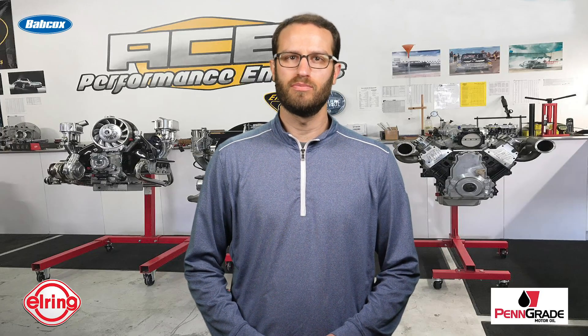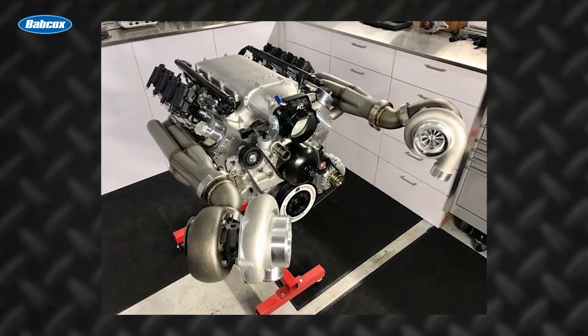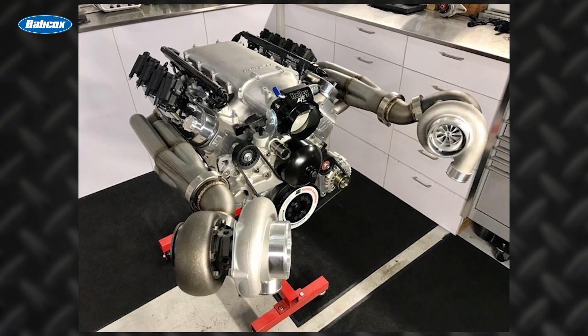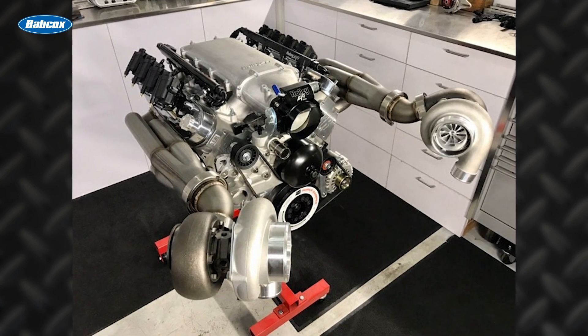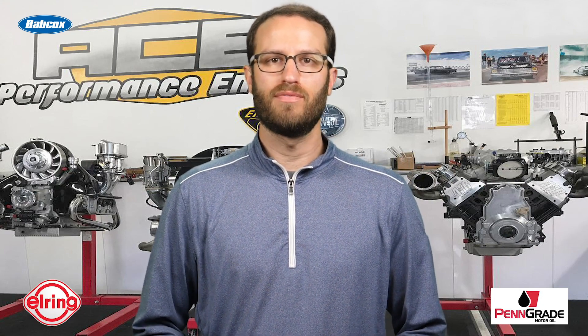I'm Greg Jones for Engine Builder Magazine, and today we're talking about a 370-cubic-inch twin-turbo LS build done by Ace Performance Engines in Torrance, California. The customer getting this engine initially only wanted 800 horsepower, but for the effort Stefan was going to put in regardless, the customer was convinced to go with more power.